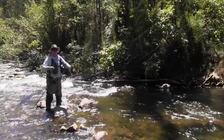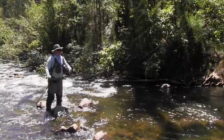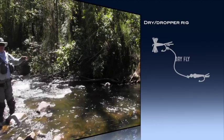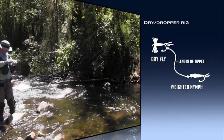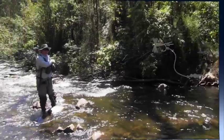So we fished it pretty thoroughly with the dry and nothing has come up to eat it, which is a bit sad. But what I'm going to do now is put on a nymph underneath. I'll probably give it about four feet with a little nymph there. Sometimes if it's too hot they'll stay right down deep — still want to feed, but with a nymph on there we might have a bit more chance of getting connected.